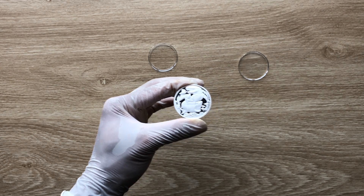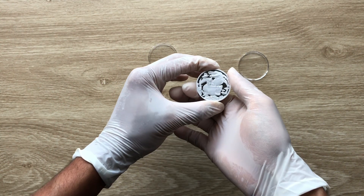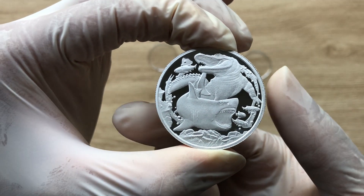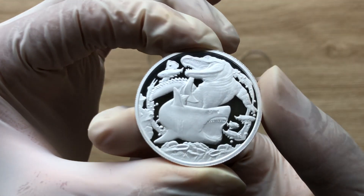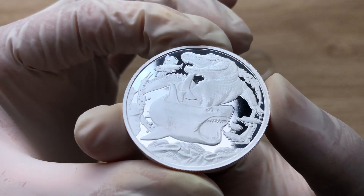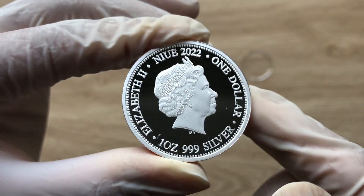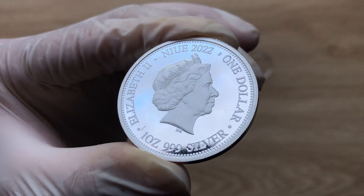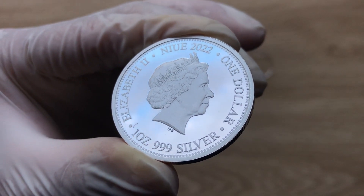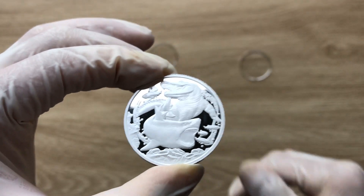Greetings, my people — a very magnificent, spectacular, and fantabulous welcome to each and every one of you to yet another of my coin showcasing videos. My name is Biwar Ricky Kum, Stacker NZ. This channel aims to showcase the best high-quality silver collectibles and silver bullion coins from mints all over the world. Please do consider smashing the subscribe button — thank you very much.